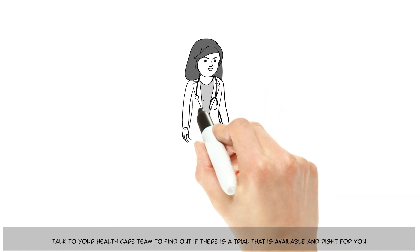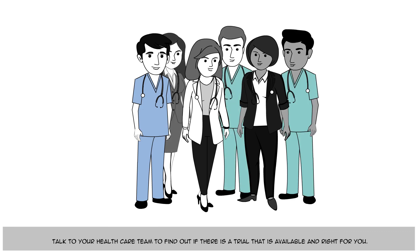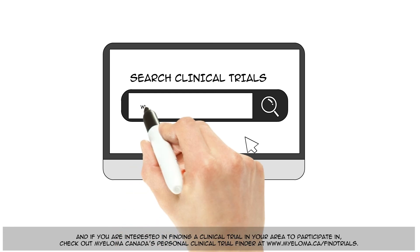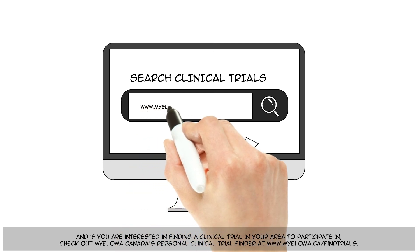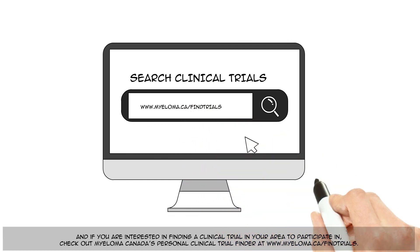Talk to your health care team to find out if there is a trial that is available and right for you. And if you are interested in finding a clinical trial in your area to participate in, check out Myeloma Canada's Personal Clinical Trial Finder at www.myeloma.ca/findtrials.